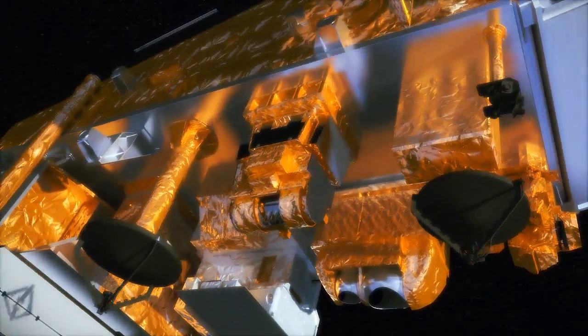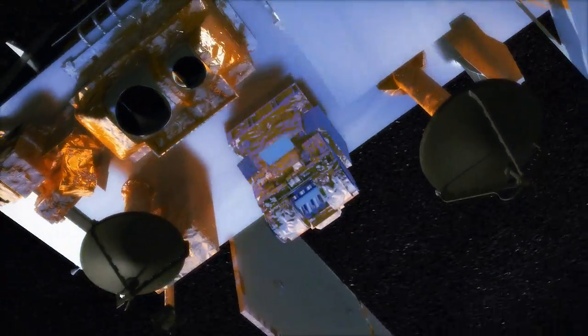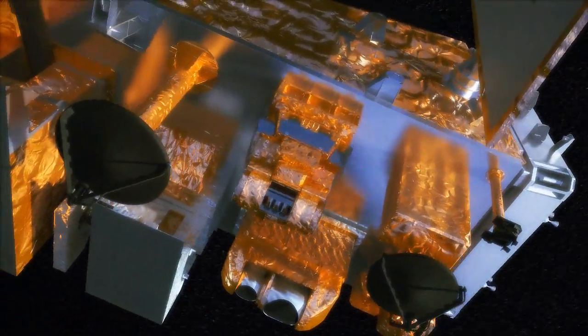The purpose of NPP is essentially that it's the prototype of the next-generation weather satellite. It's the nation's first attempt to really combine weather monitoring and climate observing in the same platform.